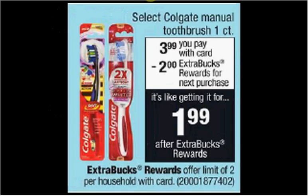Select Colgate Manual Toothbrushes are on sale for $3.99. When you purchase one, you'll get $2 back as an extra care buck. There's a $0.75 off coupon available at colgate.com. If you buy one and use the coupon, you'll pay $3.24 out of pocket, get the $2 back. It'll be like getting it for $1.24.